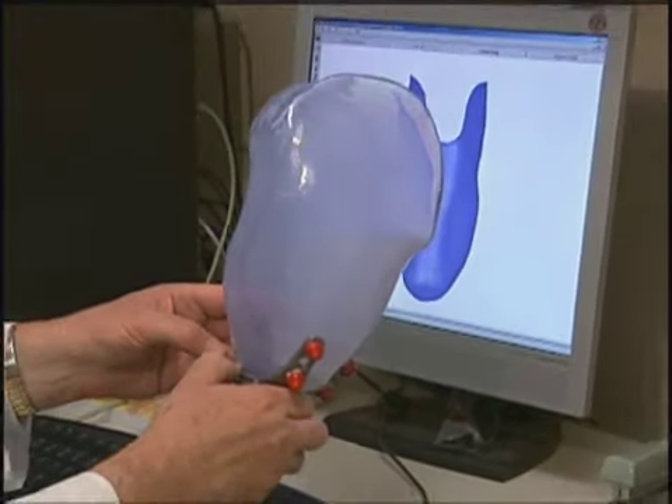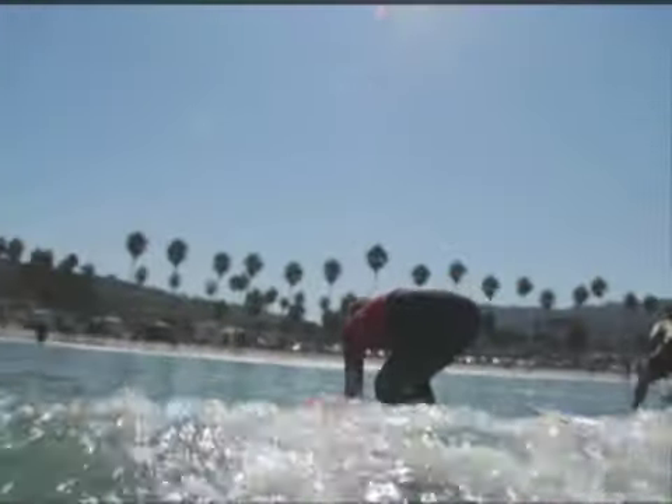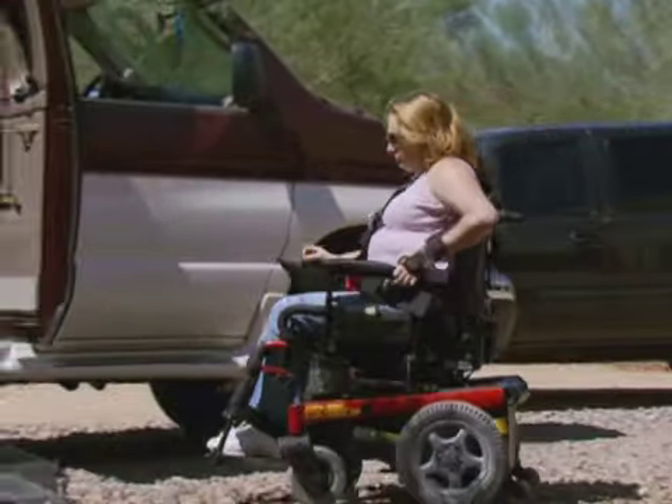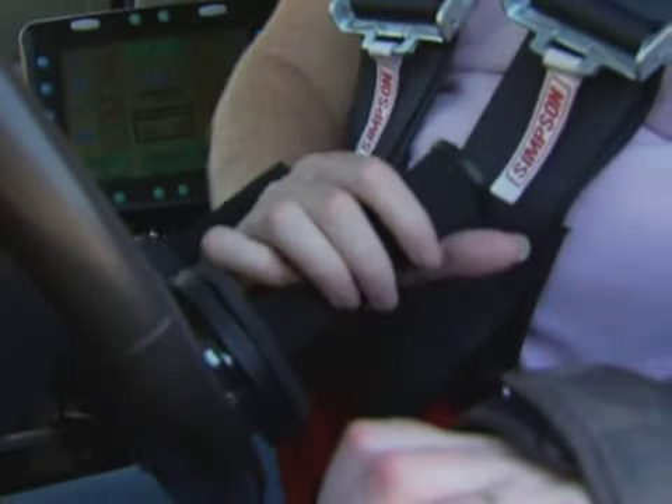VA prosthetics research doesn't stop at state-of-the-art limbs. It includes everything that's necessary to help that individual who is disabled regain mobility and independence so they can function in day-to-day life.